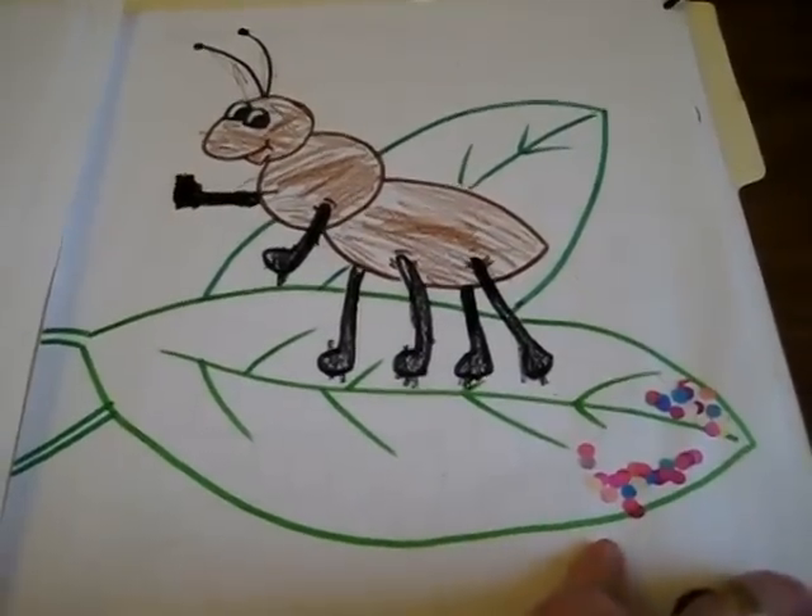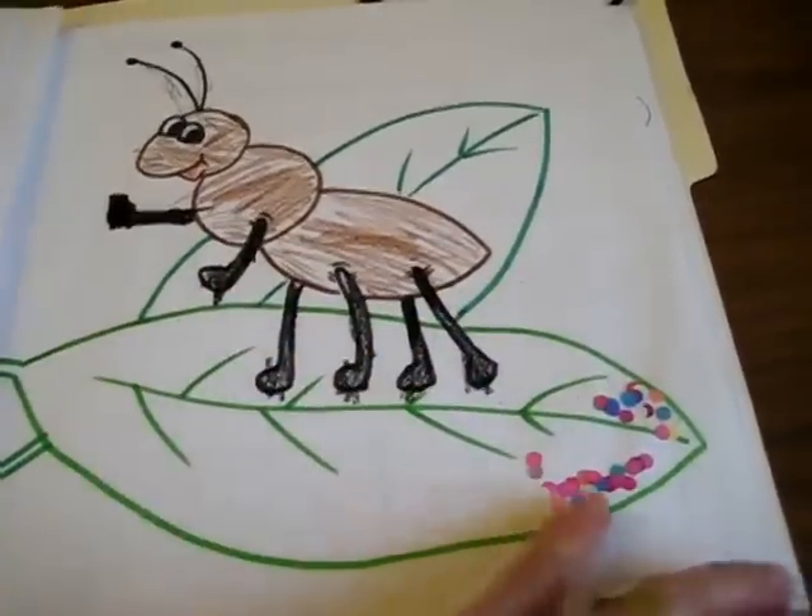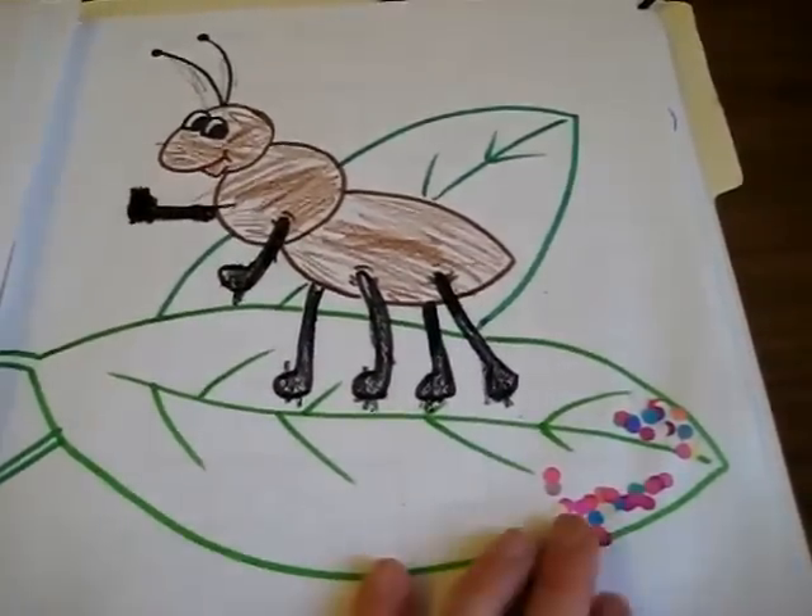Insects lay many eggs — laying eggs is very interesting. Here are little hole-punch pieces that they just glued.